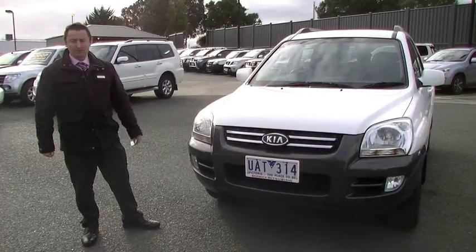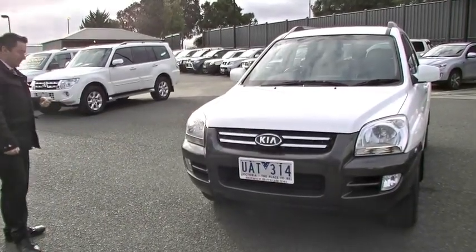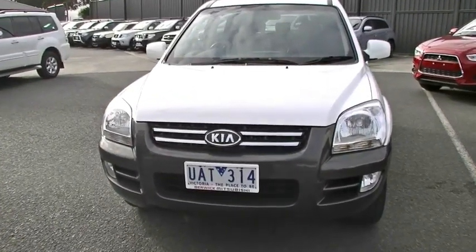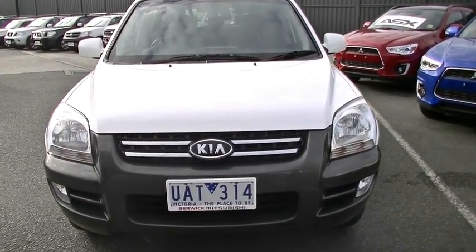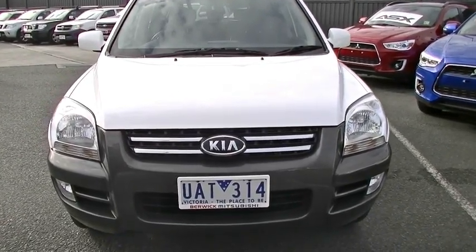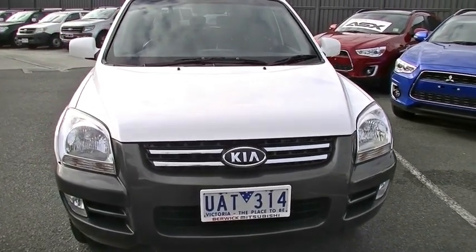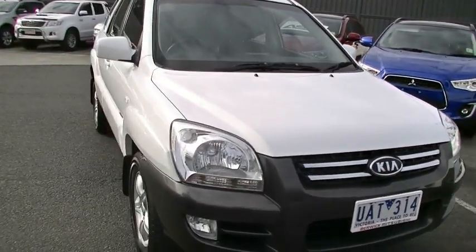Hi, my name is Todd, I'm from Berwick Mitsubishi, and I'd like to show you our 2006 Kia Sportage that we have in stock. This vehicle is one of our fresh arrivals — it's been here for a very short time. What you see here is a perfect example of a 2006 vehicle with only very low mileage, being 60,000 kilometres.